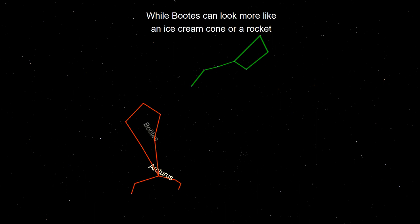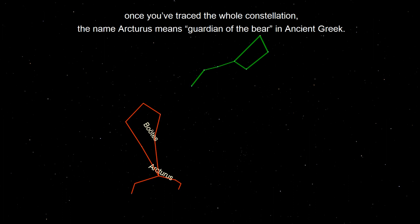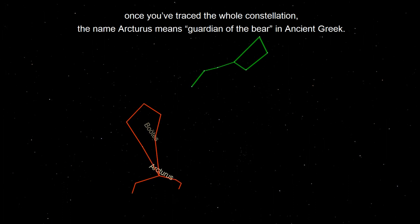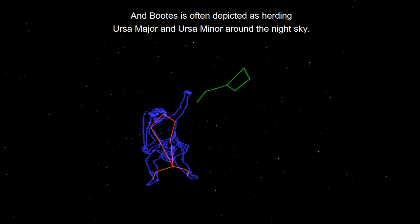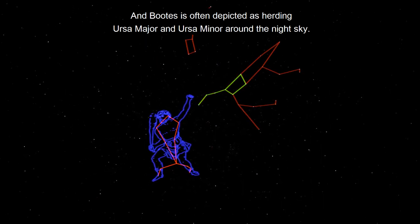While Boötes can look more like an ice cream cone or a rocket once you've traced the whole constellation, the name Arcturus means guardian of the bear in ancient Greek. And Boötes is often depicted as herding Ursa Major and Ursa Minor around the night sky.